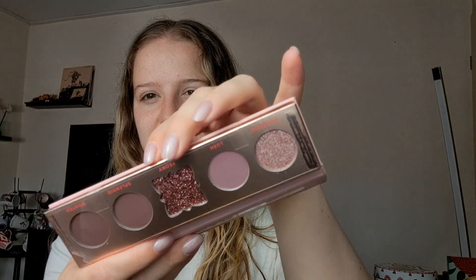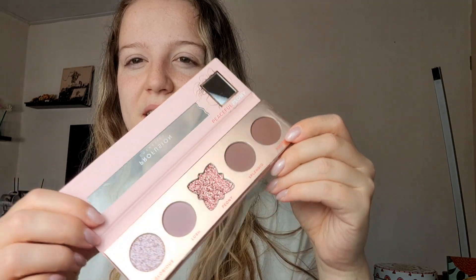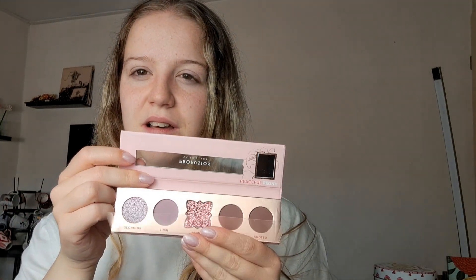You can't really easily get Profusion here in the Netherlands, especially the newer products. But I saw Tati Westbrook talk about these ages ago and I really wanted to try one, and then they were at TK Maxx. They had almost all colors but I only bought this one because I wanted to try it out first. People recommended these more than a year ago, so maybe it might not be as good as it was then, but that's the Profusion Peaceful Peony 5-Shade Palette.